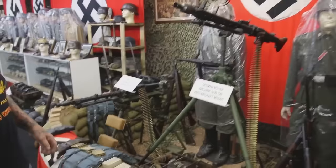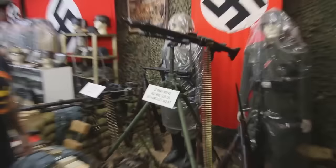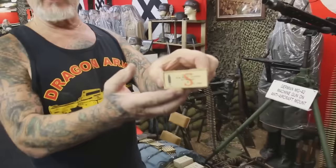Hitler was way ahead of everybody. This is the fastest shooting machine gun in World War II. See those 8mm bullets? They're dated 1938. That machine gun shoots at a rate of 1,200 to 1,300 bullets a minute.